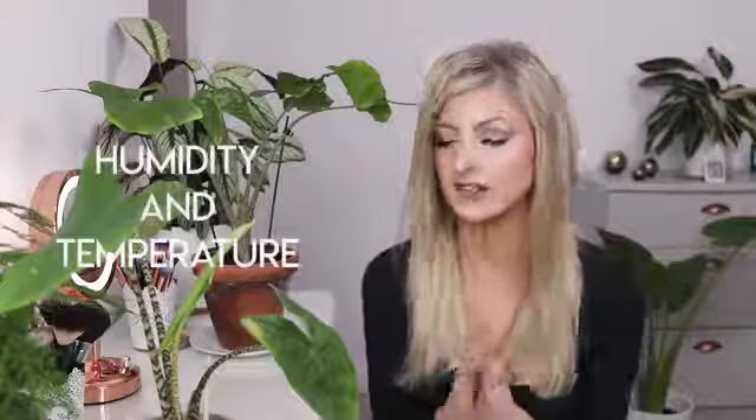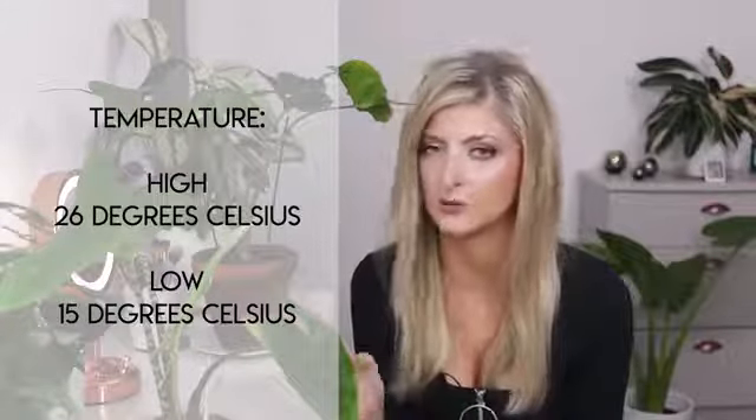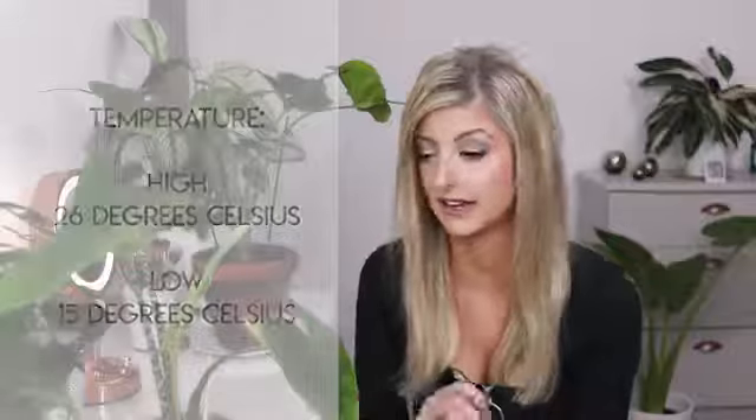For humidity and temperature: they do like it warm, similar to a calathea. Their ideal temperature is probably around 23–24°C; 19–20°C is fine, but I don't think they like going much below 15°C. Much like calathea, these plants do not like drafts or central heating — if you don't have a calathea, don't keep them anywhere near drafts or central heating because they will not like it.